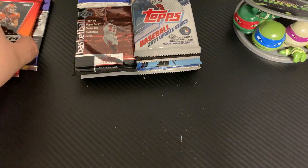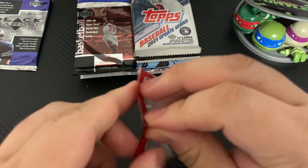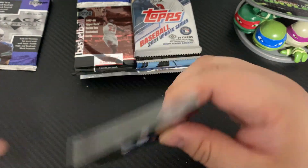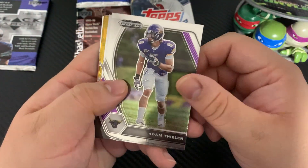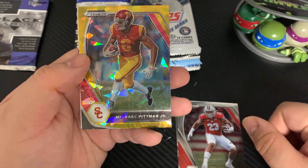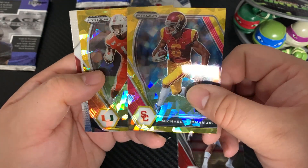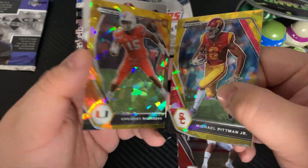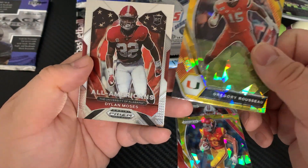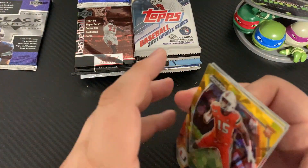Now we'll open the Prizm Draft Picks. We get Adam Thielen, Jonathan Taylor, Michael Pittman Jr. — this looks like a gold orange cracked ice, not numbered — and then Gregory Roussel or something. Pretty nice pull there.